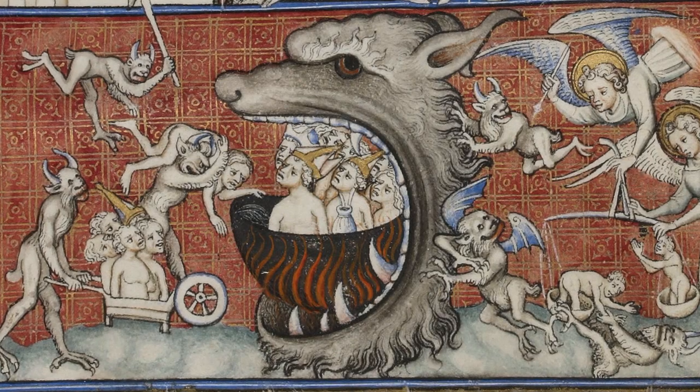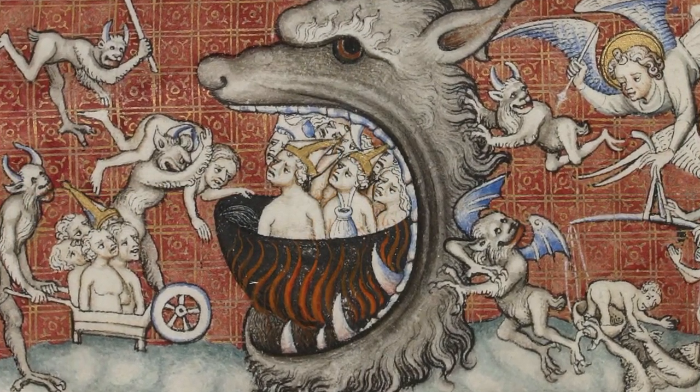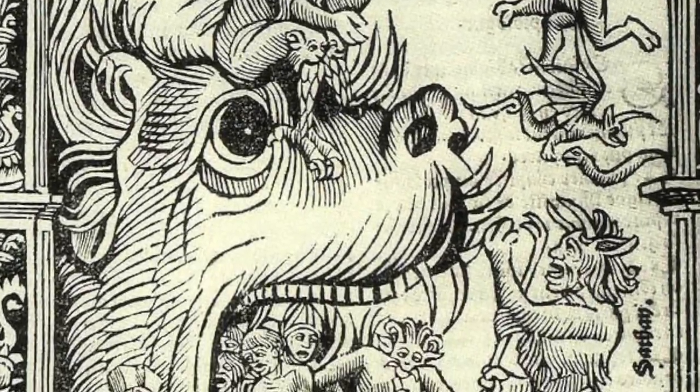Essentially, the Hellmouth is the entrance of hell depicted as the gaping maw of a giant beast. Usually, the creature's jaws are packed full of frightened or tormented sinners.